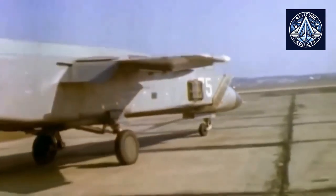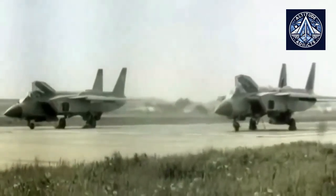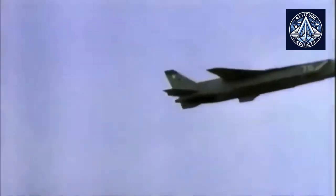Do you think Russia should make a VTOL aircraft? Let us know in the comments. Please like and share our videos, subscribe to our channel, and consider taking a membership to encourage us.